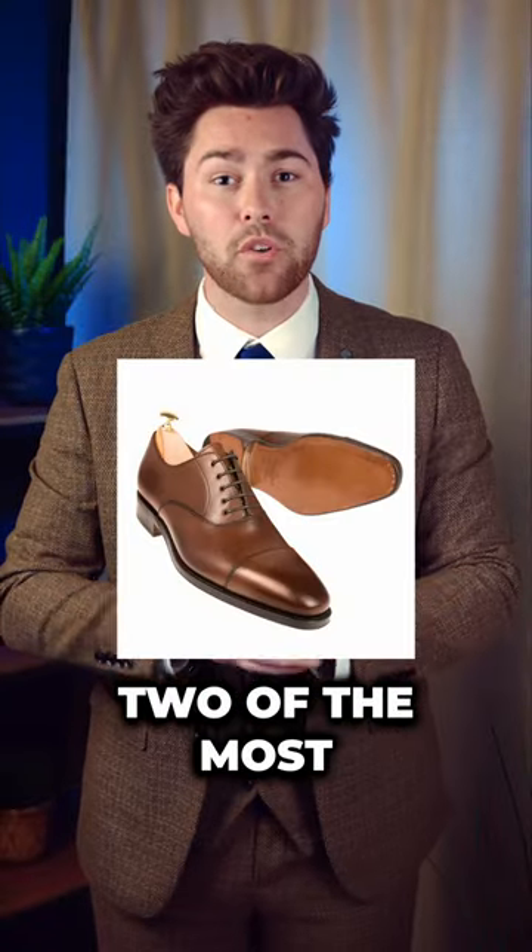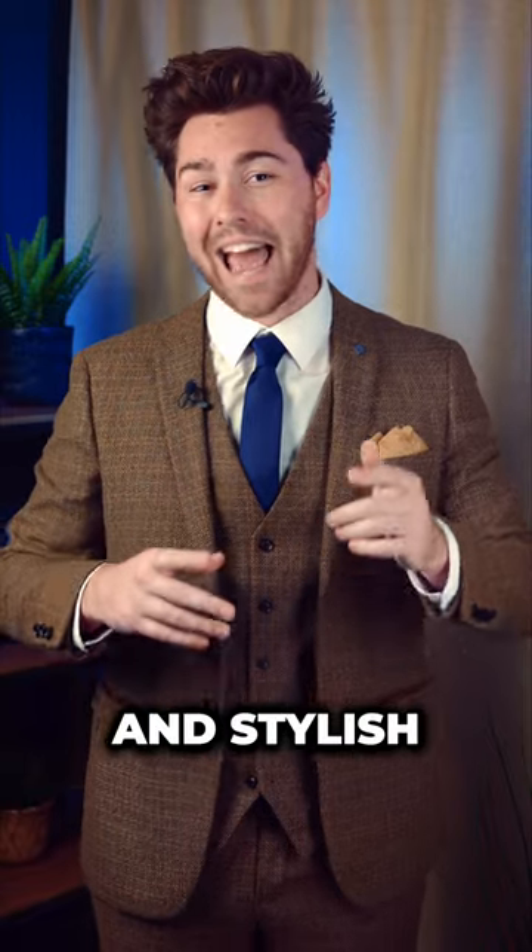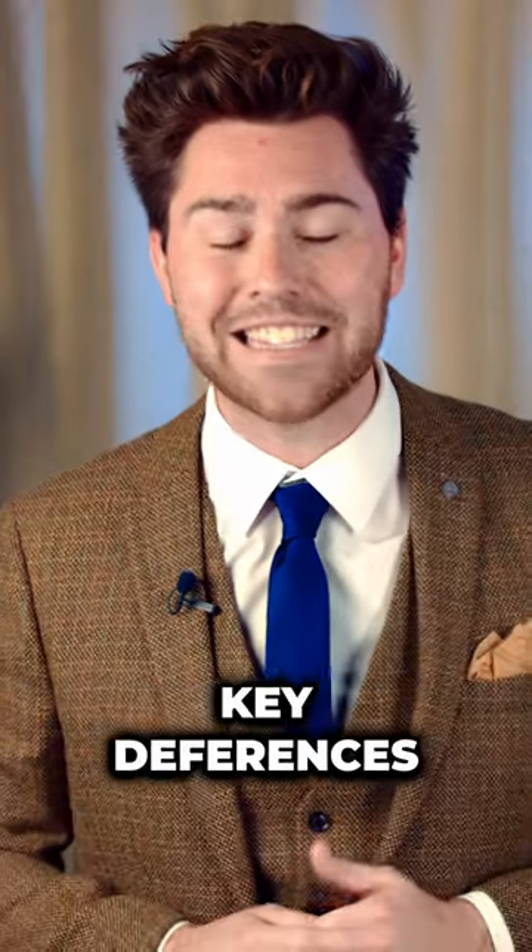Oxford and Derby shoes are two of the most popular types of dress shoes for men. They're both sleek and stylish, but there are some key differences between them.